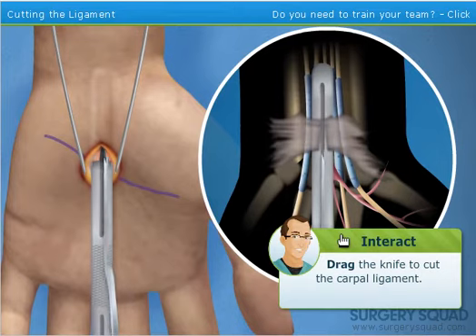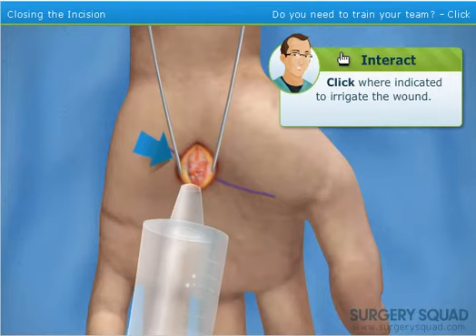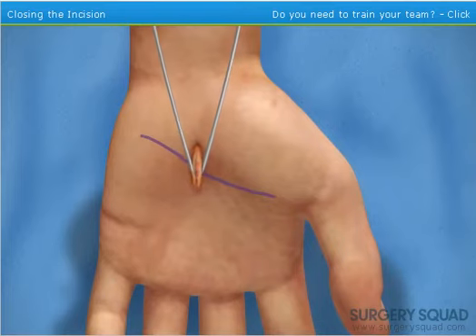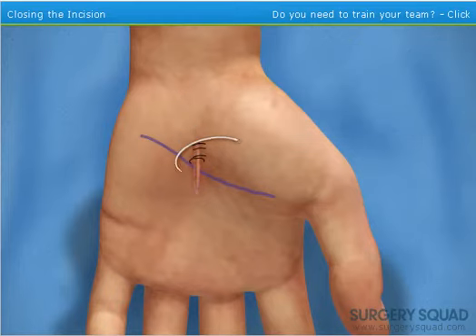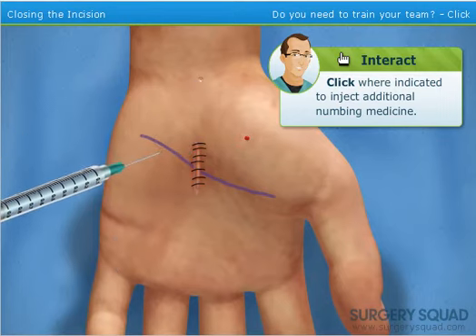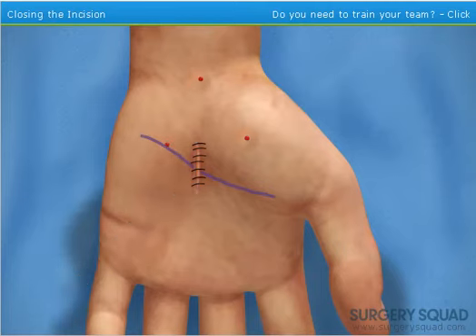With the transverse carpal ligament cut, the median nerve is no longer compressed. Now we can begin to clean and close the incision — go ahead and irrigate the wound. When you're finished, I'll release the tourniquet allowing blood to flow back into the hand. Now close the wound using non-absorbable sutures. With the wound closed, we'll inject additional numbing medicine around the operating site to help relieve some of the immediate pain the patient may feel after surgery.